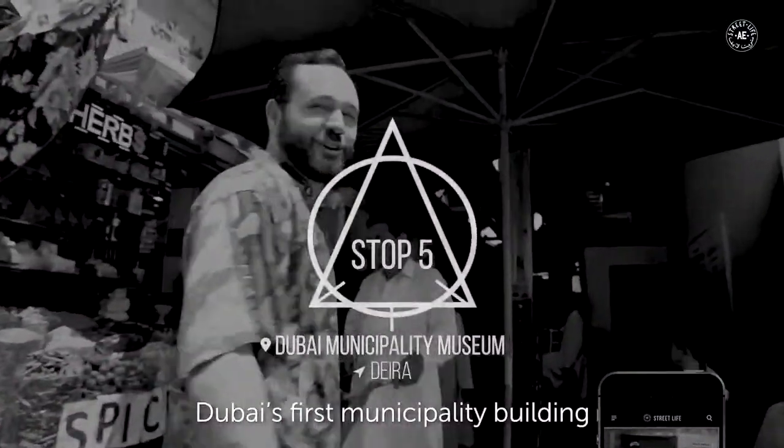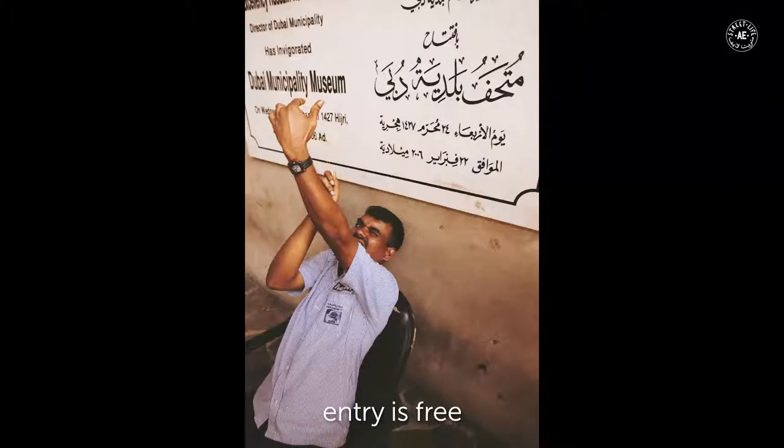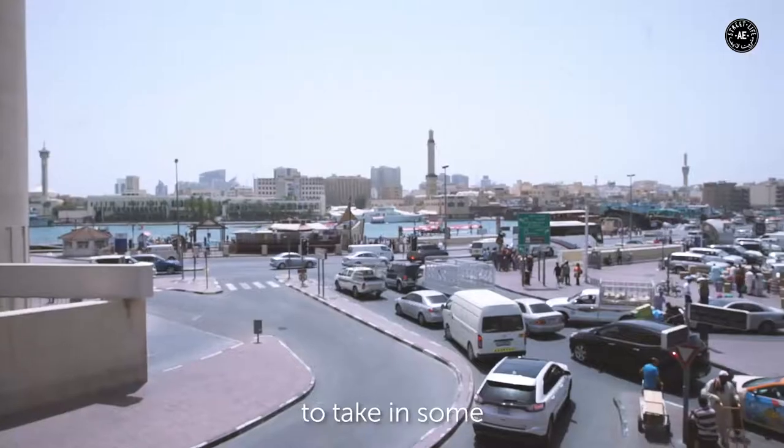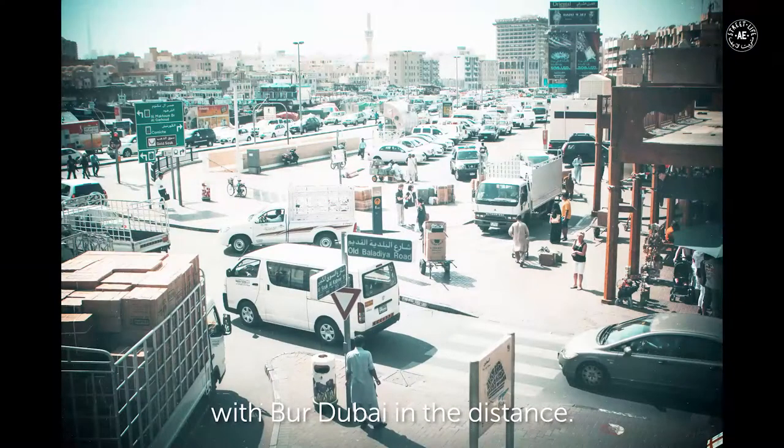Our next stop is Dubai's first municipality building, which is across the road from the spice souk. Entry is free and there's a continuous screening of a three-minute video about the municipality's role. The balcony has a great vantage point to capture some nice shots of the creek with Bur Dubai in the distance.